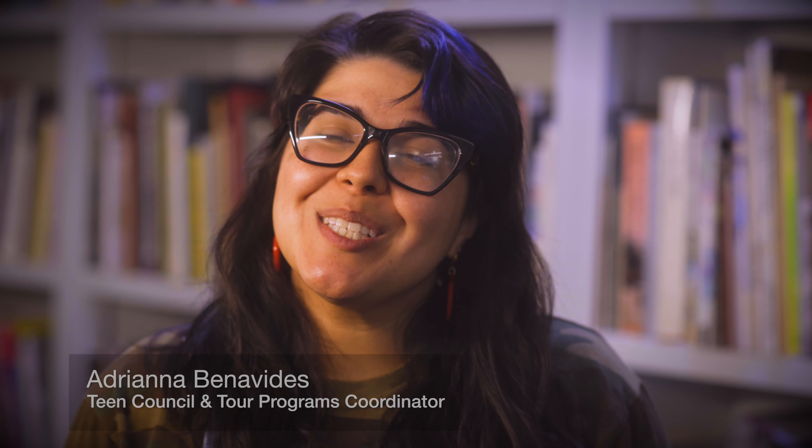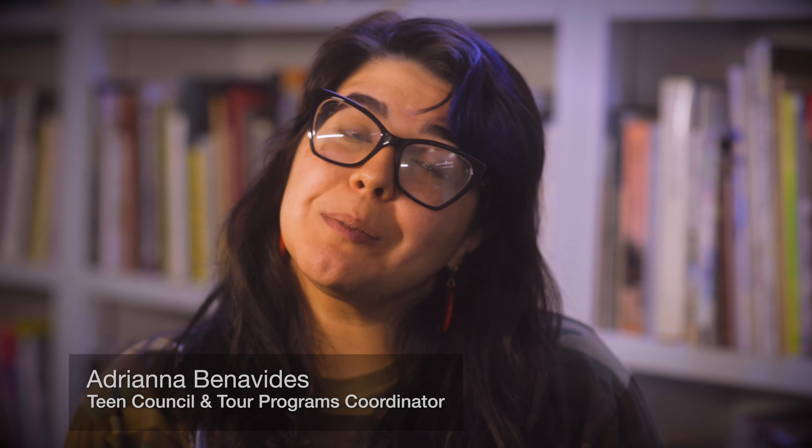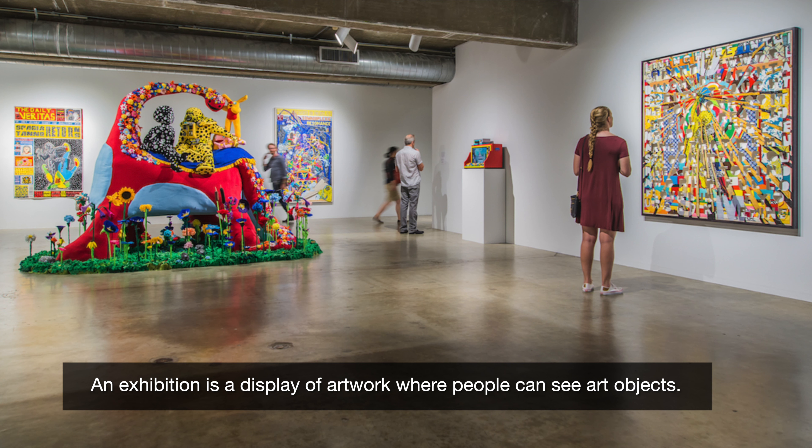Welcome to the Contemporary Arts Museum Houston. I'm Adriana Benavides, and we are going to explore how artists create movement in their artwork. We are going to answer questions as we learn. You will need a piece of paper and something to write with like a pencil. An exhibition is a place where art objects are on display and people are able to come and see the objects.